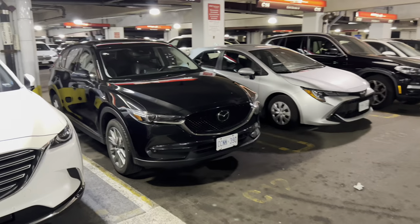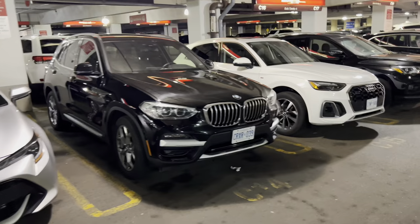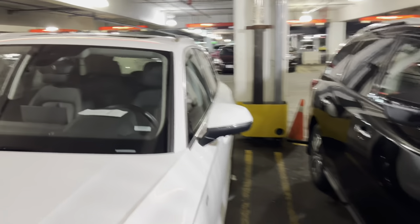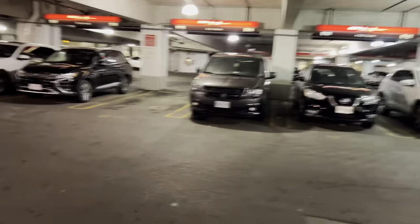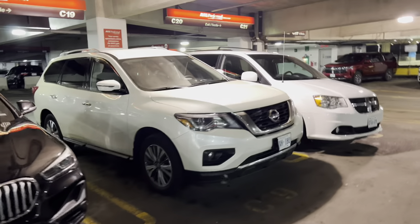Got a Mazda, looks like a CX-9, maybe a CX-5. Corolla. BMW - I think that's an X3. Let's take a look at one of these Audis - they've got so many of them here. On the other side, we got a US-plated Grand Cherokee. This one is a Q5. I suspect most of these are fairly new. Looks like a Pathfinder, another BMW, and the older Pathfinders too.